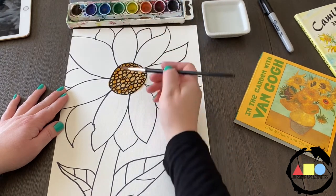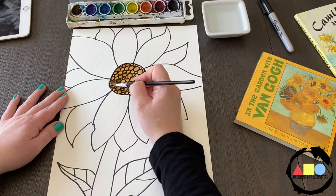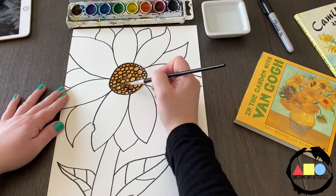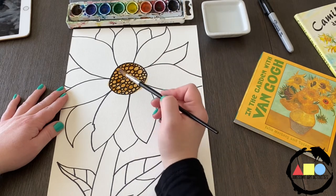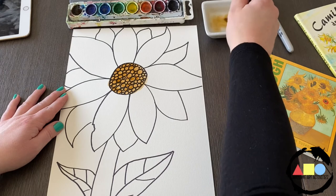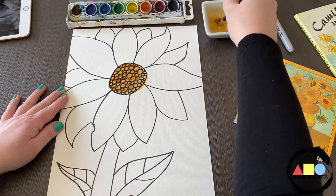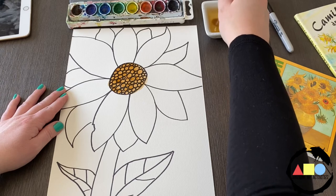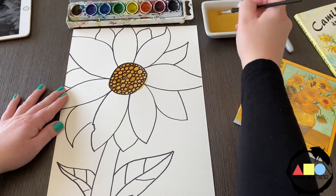I'm going to paint the center of my flower brown. You go from the water to the paint, dip in, and fill in the center. I'm going to add a little bit more brown. Once I'm all done with my brown color, I have to rinse my paintbrush — do a gentle swirl in the water and push down to the bottom of the dish to get all of that brown paint out.